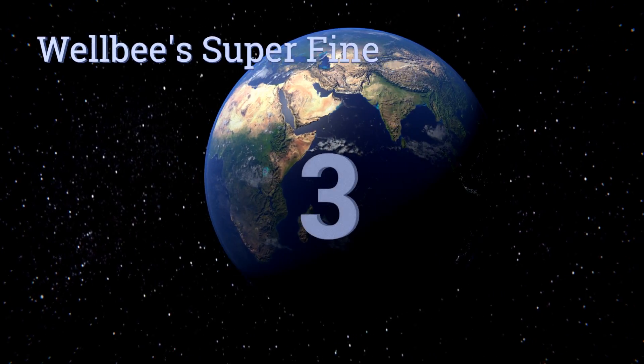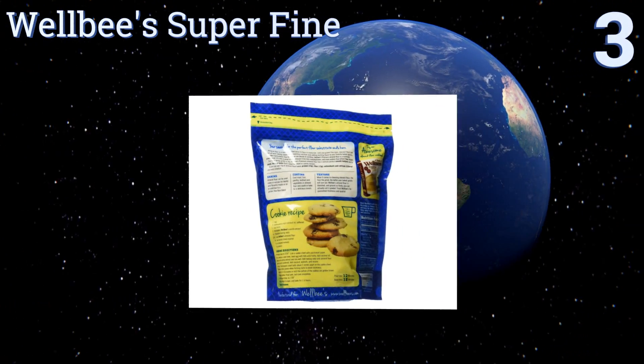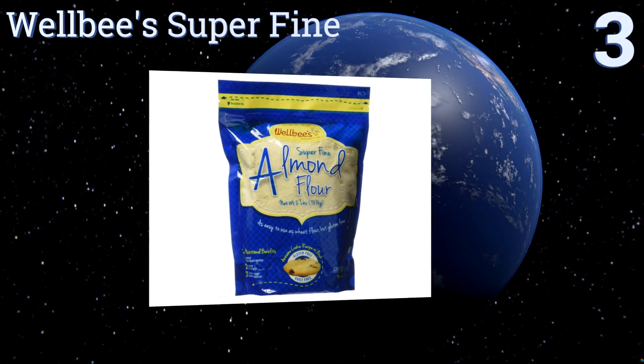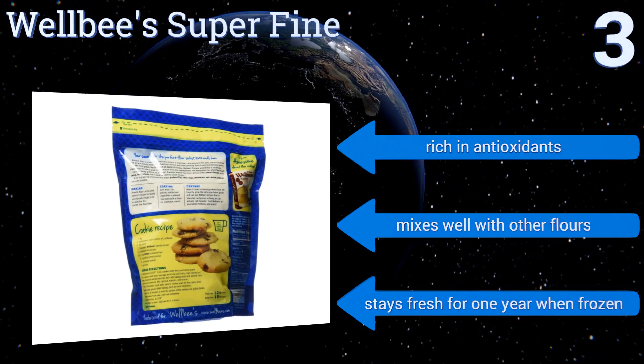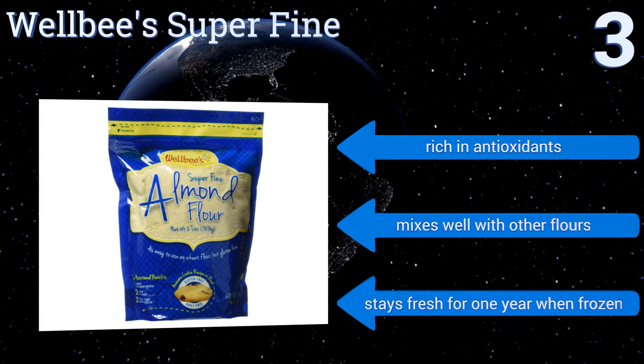Nearing the top of our list at number three, Well Be Superfine was produced with the highest quality control and doesn't include any unnecessary or harmful ingredients or preservatives. Since the skin is removed from the almonds and they're also blanched, the result is very powdery. It's rich in antioxidants and mixes well with other flours.